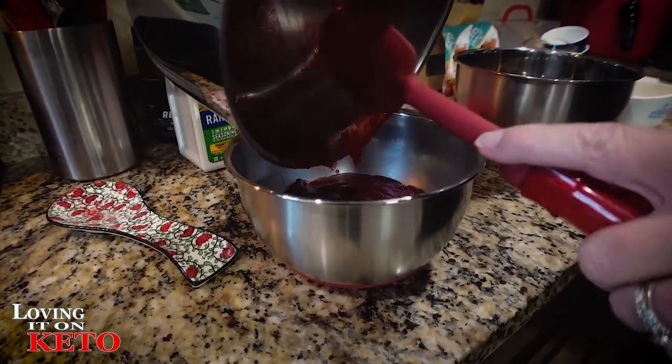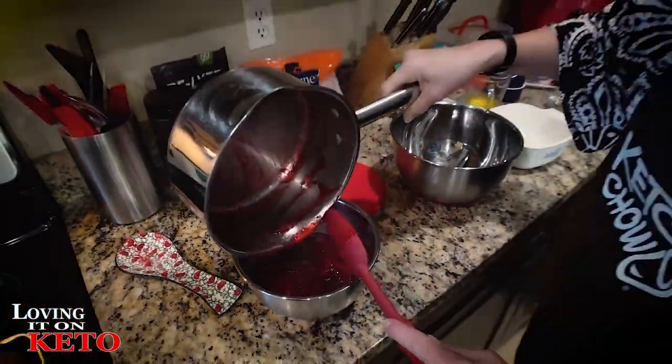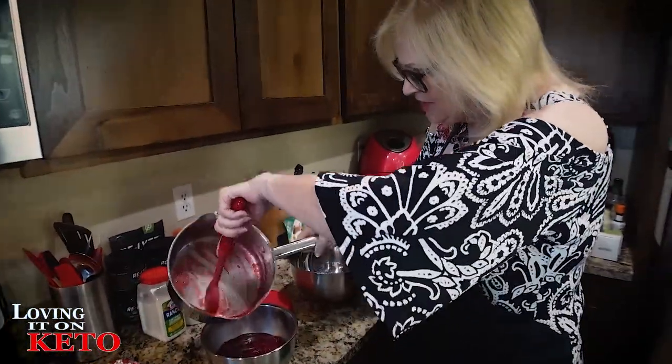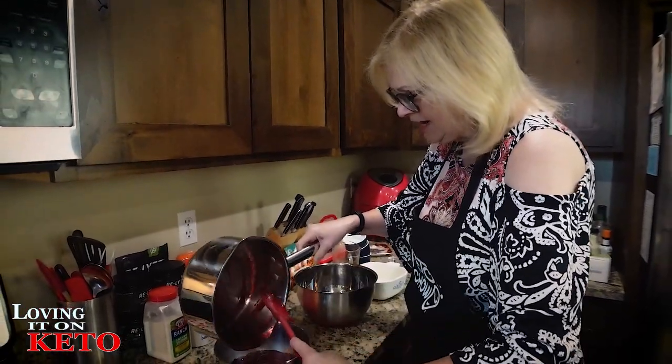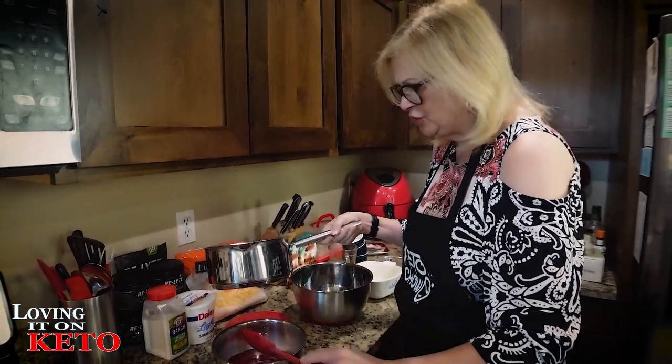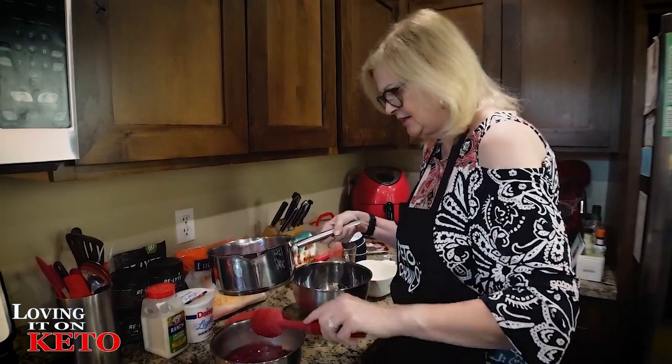It will firm up. Oh man — we used to have this over vanilla ice cream. It was so good.